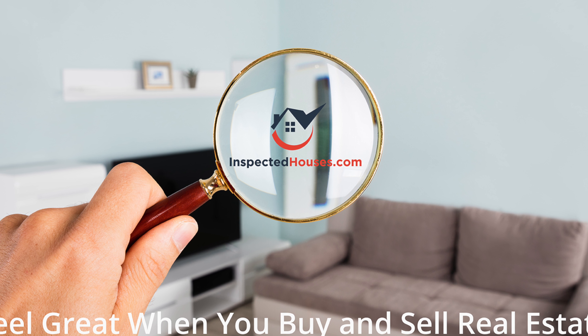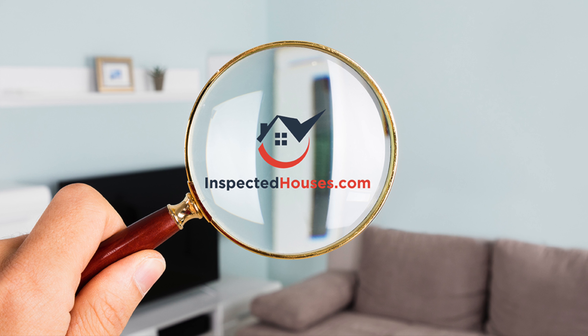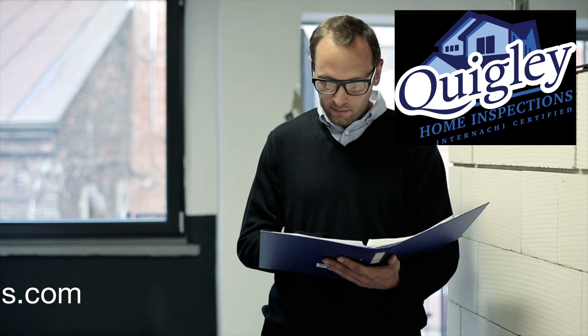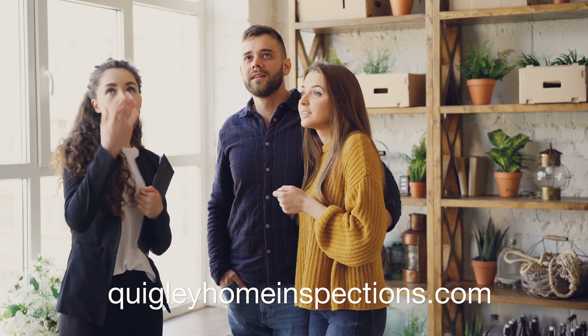InspectedHouses.com gives the general public a new and more informative way to search for homes by making pre-sale home inspection reports from Quigley Home Inspections available to potential buyers.